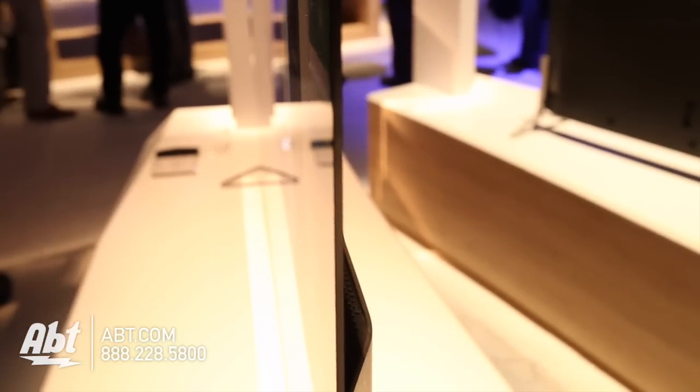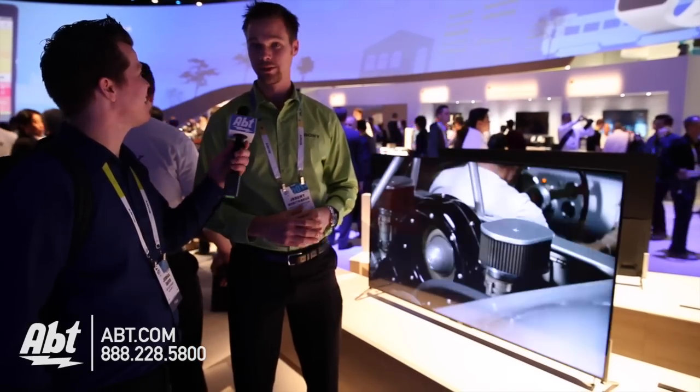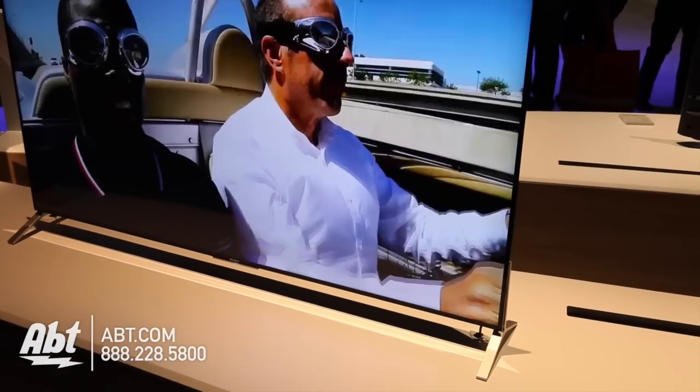It actually is the thinnest TV we've ever seen. This is 4.9 millimeters or 0.2 inches, currently the thinnest LCD TV in the world. Thinner than your smartphone? Thinner than my smartphone, yeah. Our Xperia Z3V is actually thinner than that. It's thinner than the new iPhone 6 as well. Amazing — pretty amazing technology there.